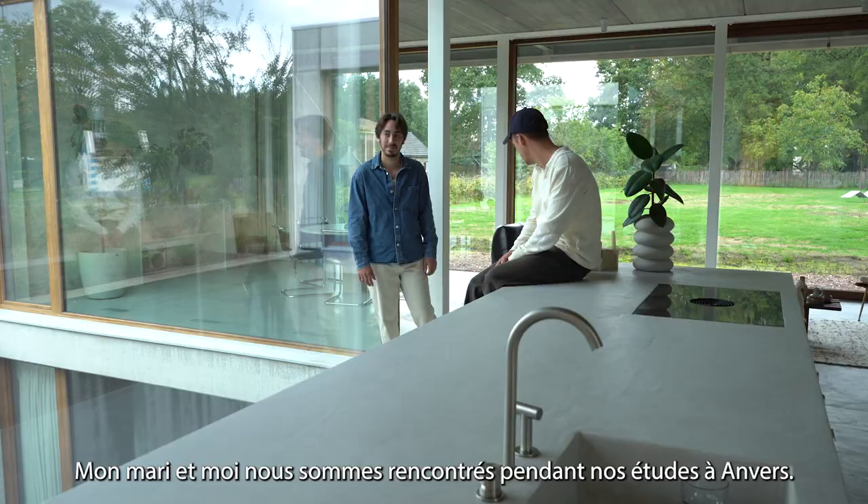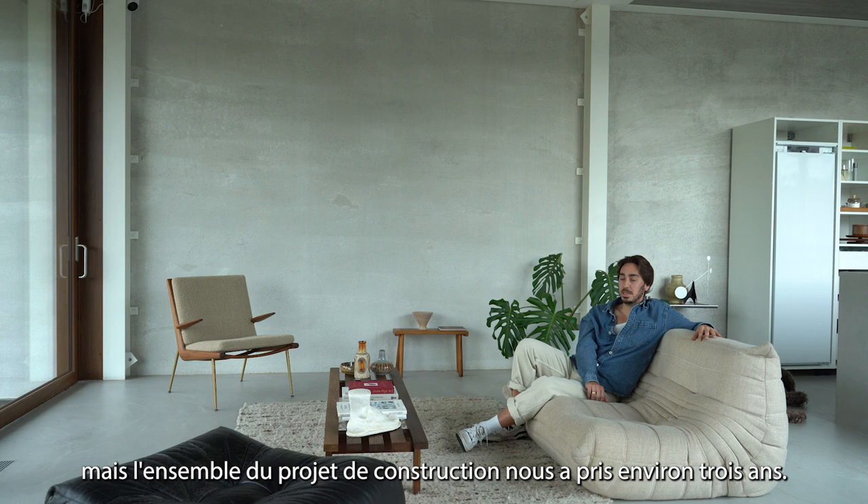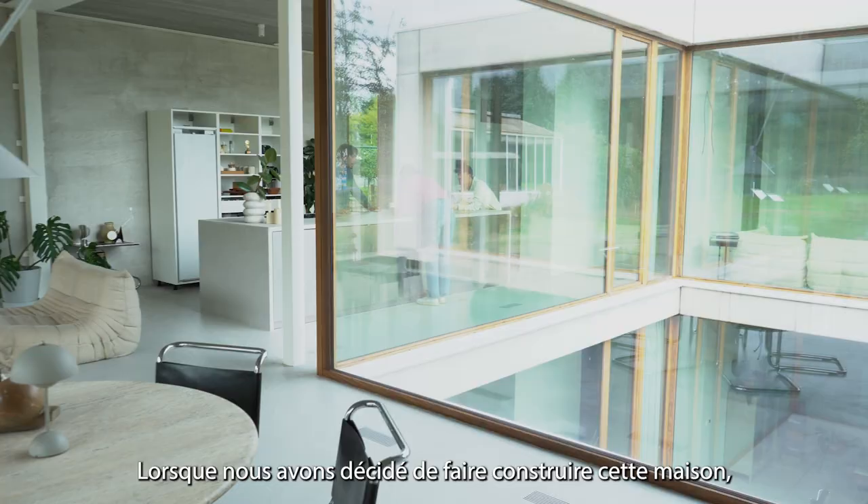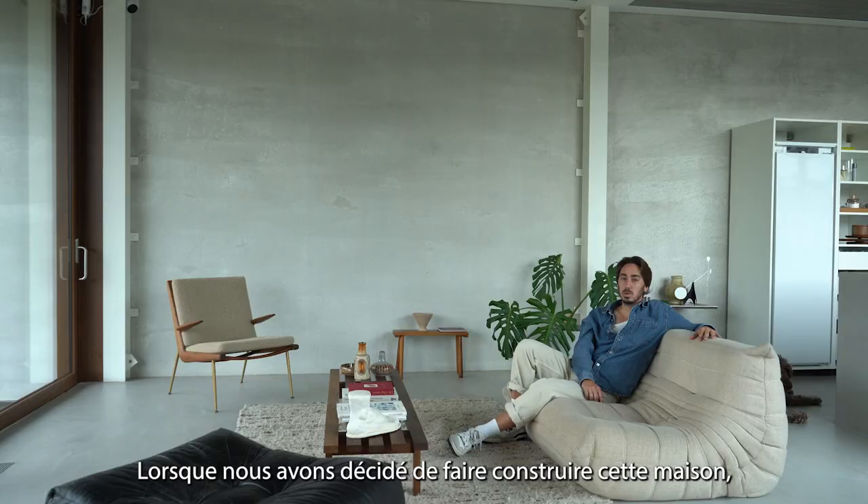Me and my husband met during studying in Antwerp. And we now live here for one and a half years, but the entire building process took us around three years, I think.